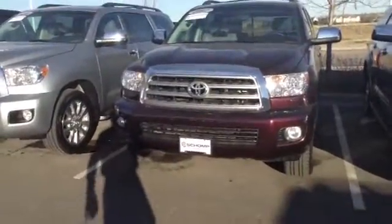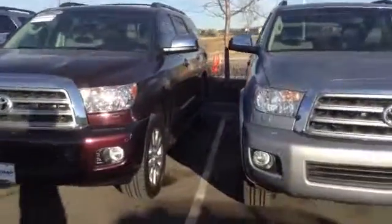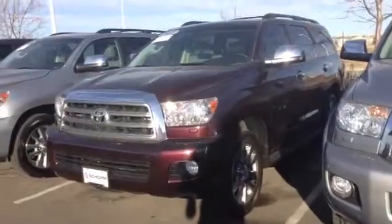Hi again, it's Maciek with Shomp. Here's a better video. My way of trying to make that video better — shining the lights on the car — was a horrible idea.